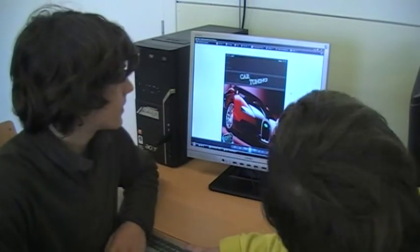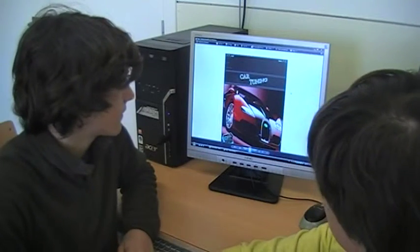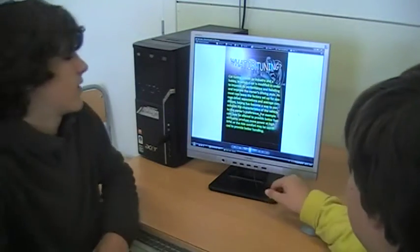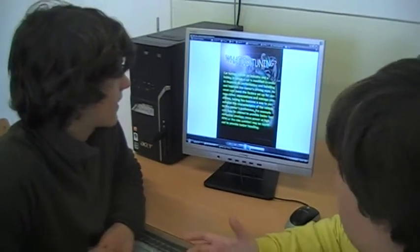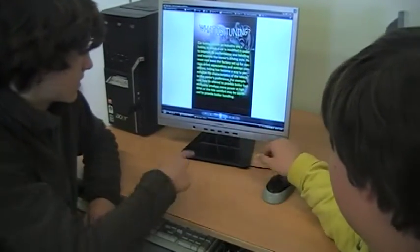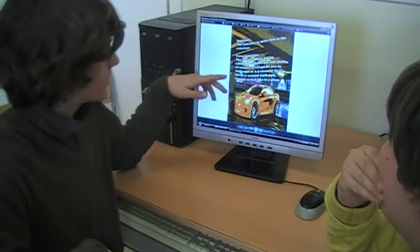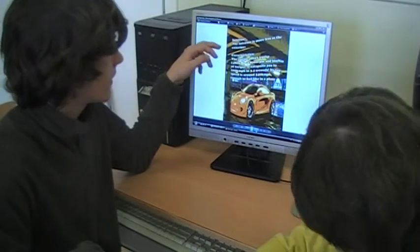Our project is about tuning and car tuning. This is an article about what is shown and its description. It explains what is the interior of the car tuning and the exterior.